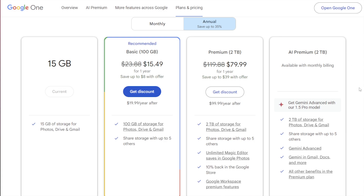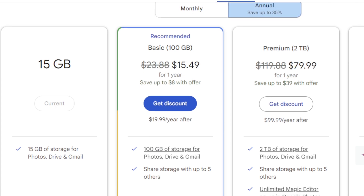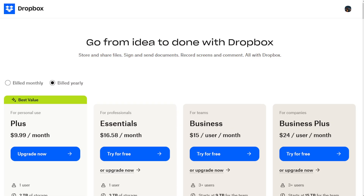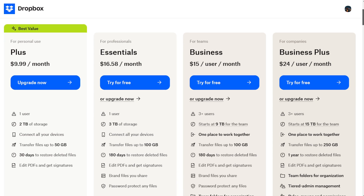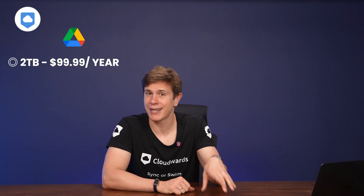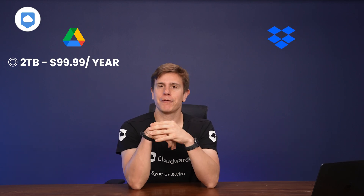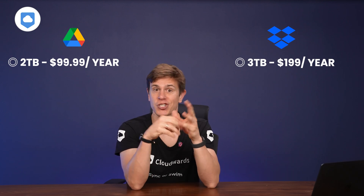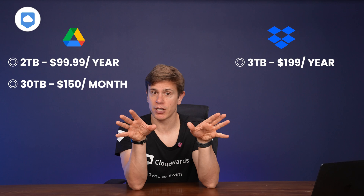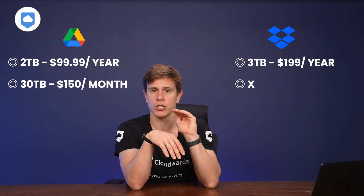Google offers more plans across the board. The entry-level plan gives you 100GB of storage space for $19.99 per year. Dropbox kickstarts its paid plan with 2TB of storage space for around $120 per year, while Google Drive's 2TB plan is cheaper at $99.99 per year. Dropbox's top single-user plan comes with 3TB of storage for $199 per year. Google goes all the way up to 30TB at around $150 per month, with no yearly option at that tier, and there's no equivalent on Dropbox's personal plans currently.